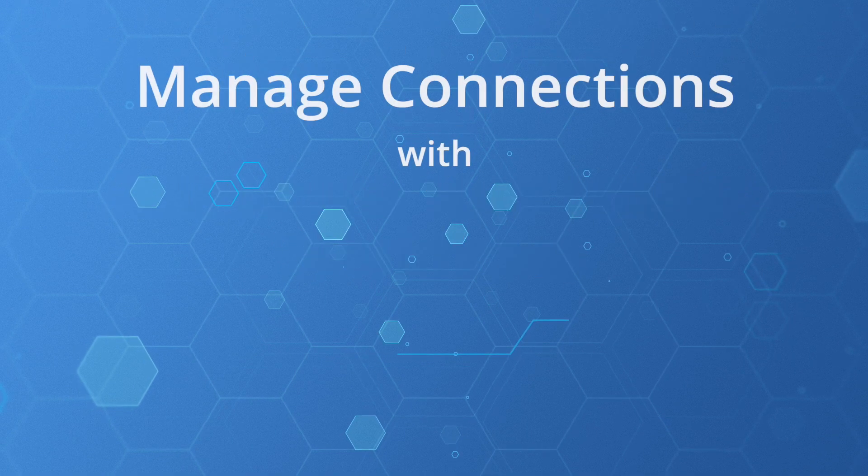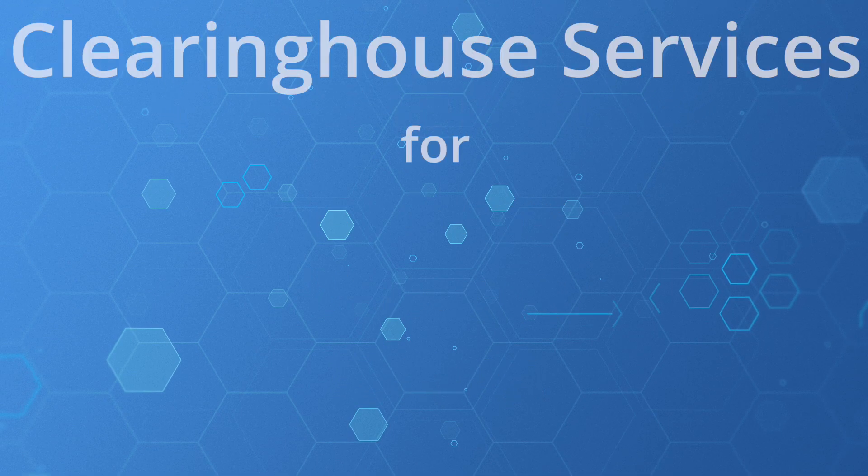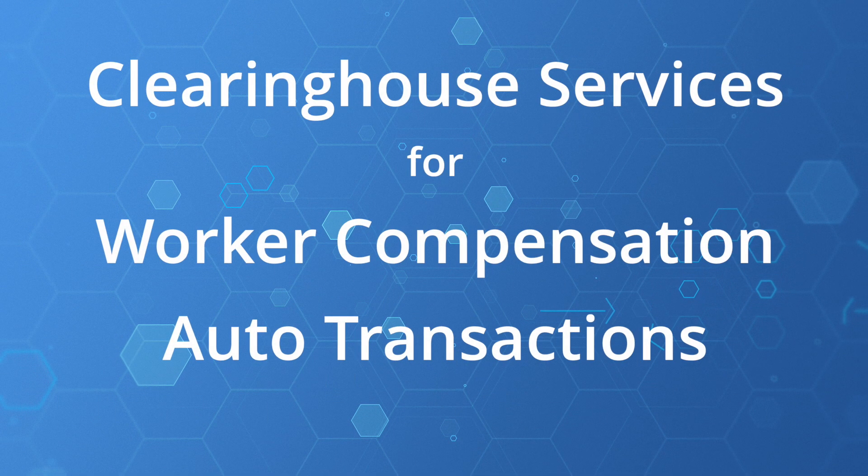Smart Data Solutions can help you automate your intake workflows, manage connections with partners, vendors, and clients, and provide clearinghouse services for workers' compensation and auto transactions.